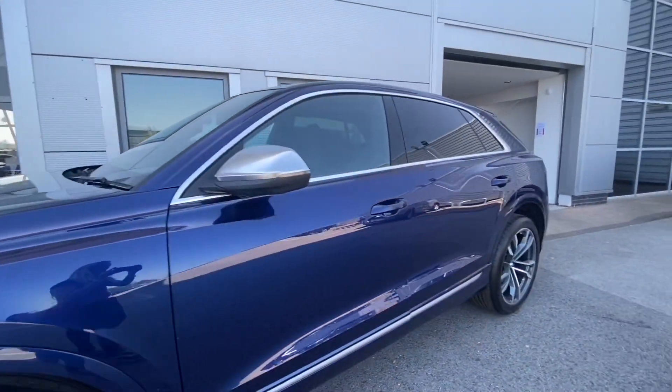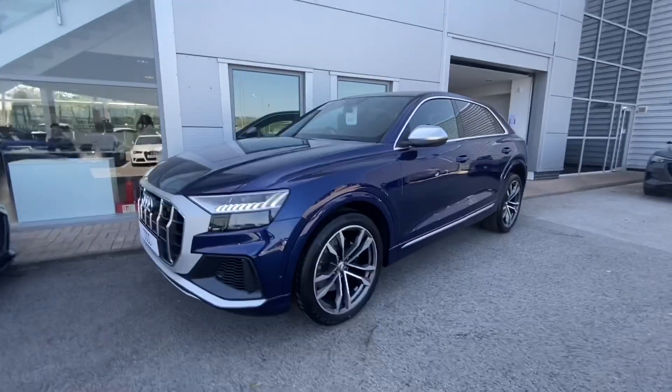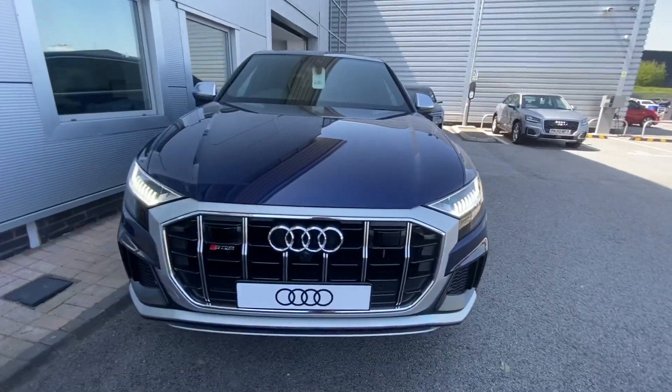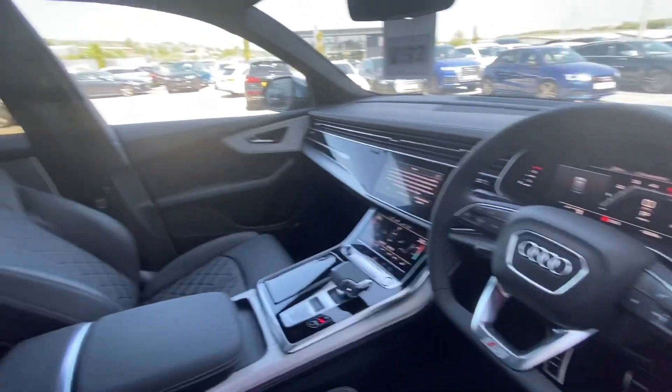It's finished in Navara blue. This car is a Quattro, so it's a four-wheel drive. Privacy glass in the back, contrast door mirrors, matrix LED headlights, 22-inch alloy wheels, five twin-spoke V-design.